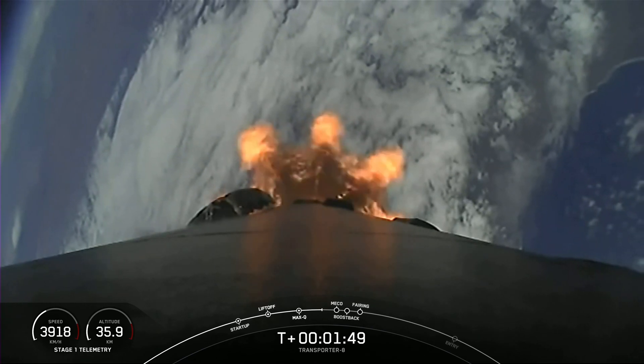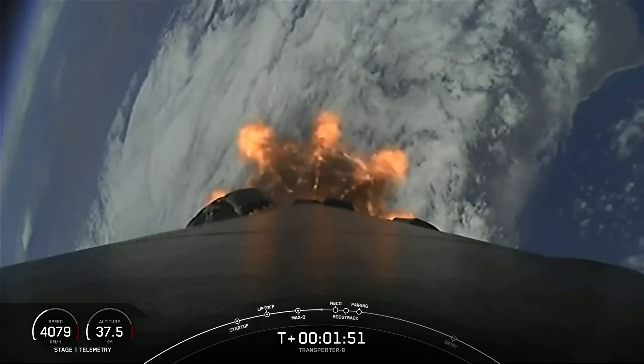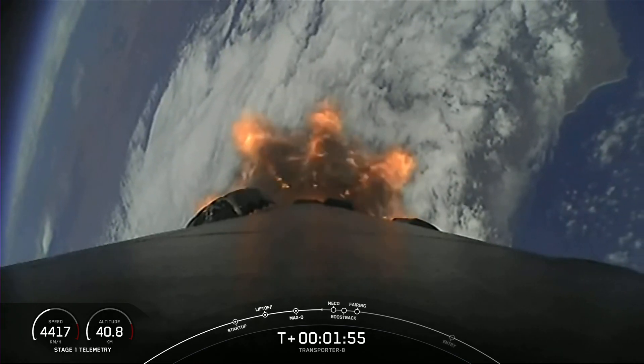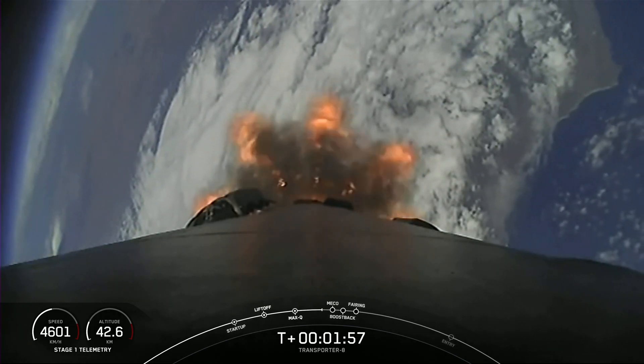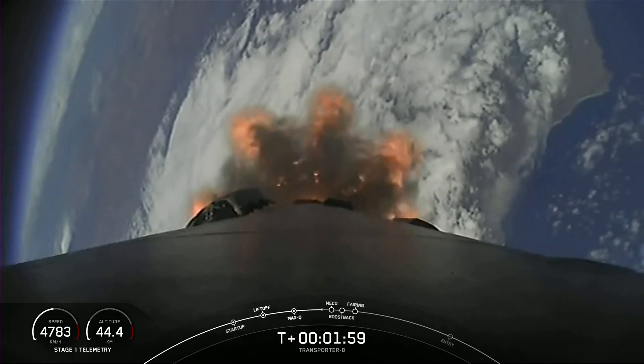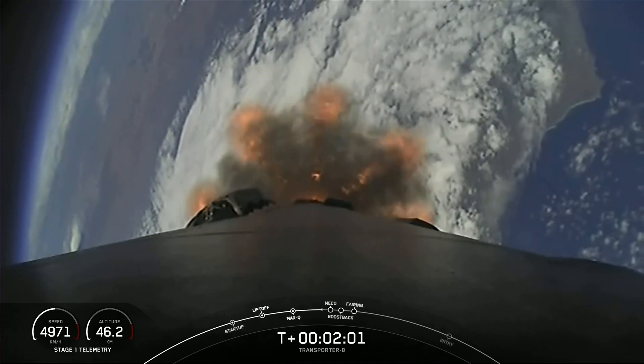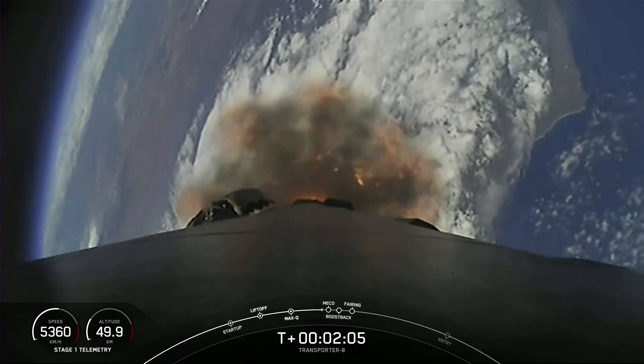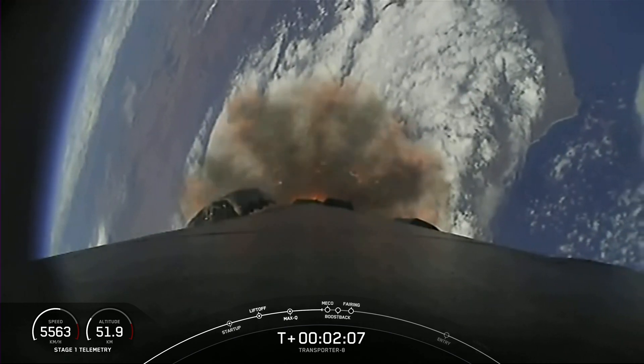The first stage will make its way back to Earth with Stage 1 Flip and the boostback burn, while the second stage will have SES-1, or Second Stage Engine Start 1. That's where we will ignite the MVAC engine on the second stage as it propels our payload to their targeted drop-off orbit. Falcon 9 trajectory is nominal. Those five events are coming up in just about 15 seconds.